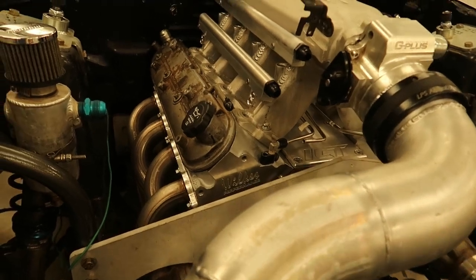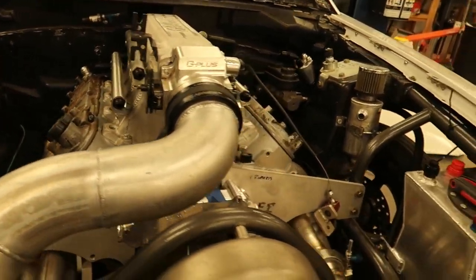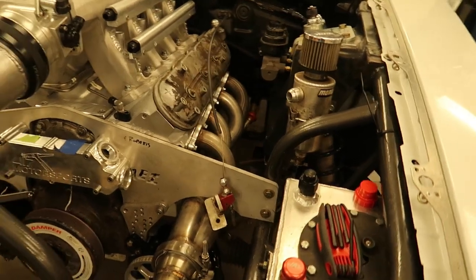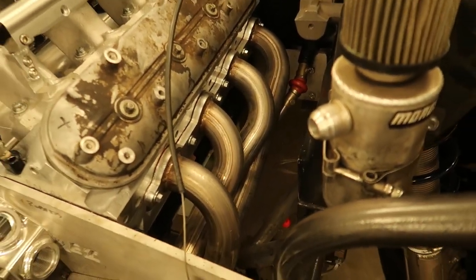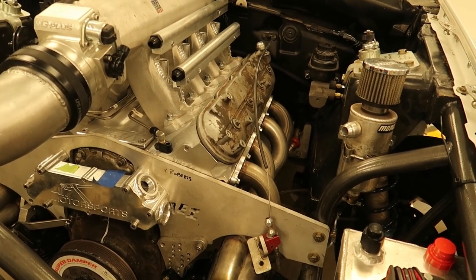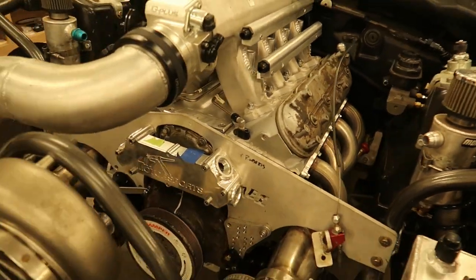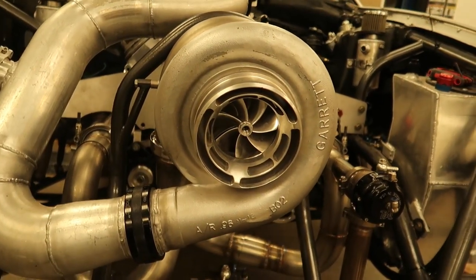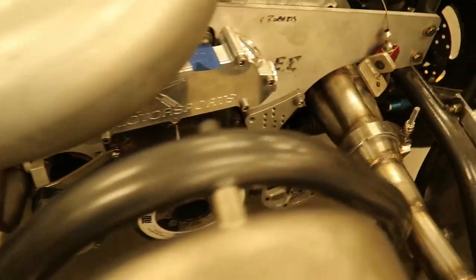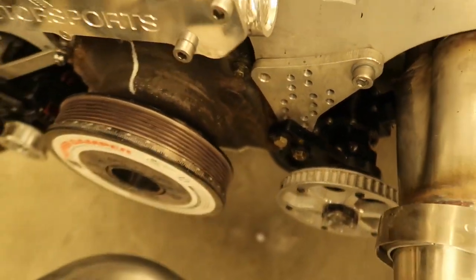I also have the mounts for the smart coils — haven't put them on yet — and the smart coils themselves. I'm upgrading to those to make sure I have plenty of spark for methanol. You can run stock coils with methanol, but when you're trying to fire that much fuel with air-fuel ratios down in the mid-3-to-1 range, you really want stronger coils. The IGN-1A coil is what the smart coil is; a bunch of companies have their own version but it's essentially the same thing. I also have the alternator mounted and belts ordered for the alternator and the fuel pump — it's a little cog-type belt that goes on the crank.